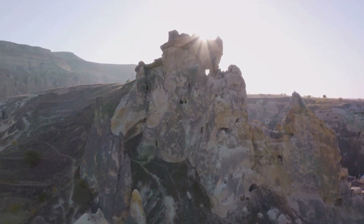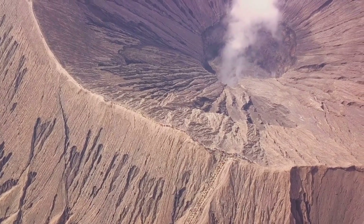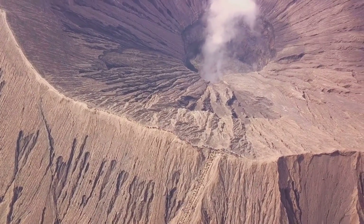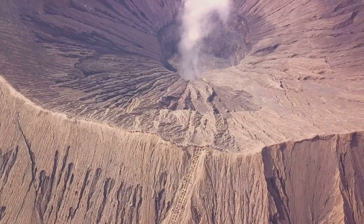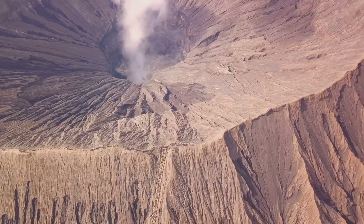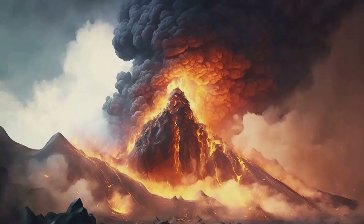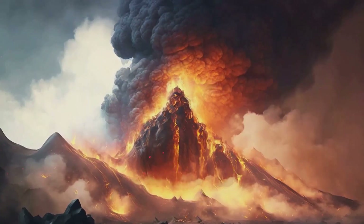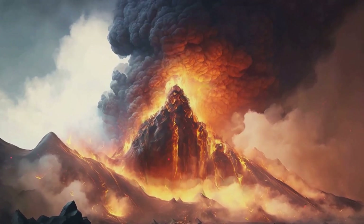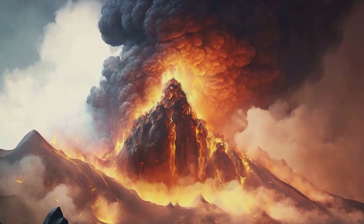So, the journey of gold is a testament to the power and majesty of our planet's geological processes — a story of colliding tectonic plates and erupting volcanoes, of the slow but persistent forces that shape our world. And it's these forces that, over millions of years, bring gold from the depths of the Earth to the surface, making it accessible to us.